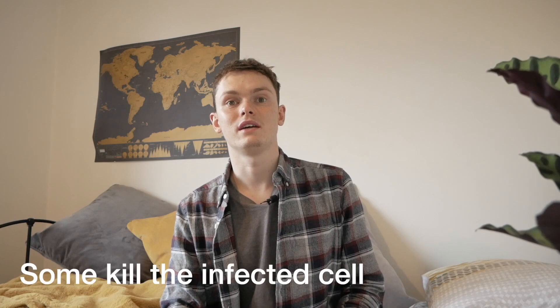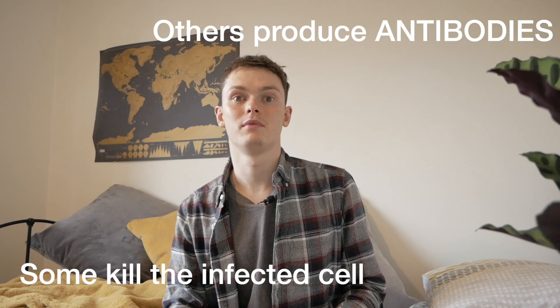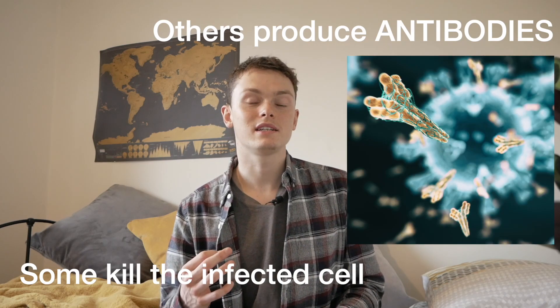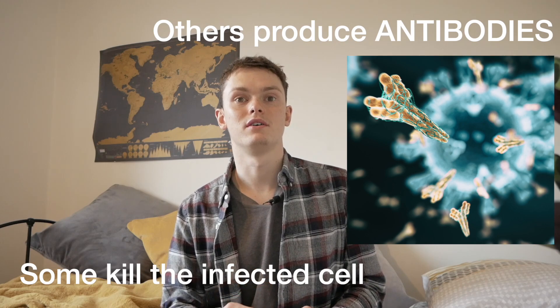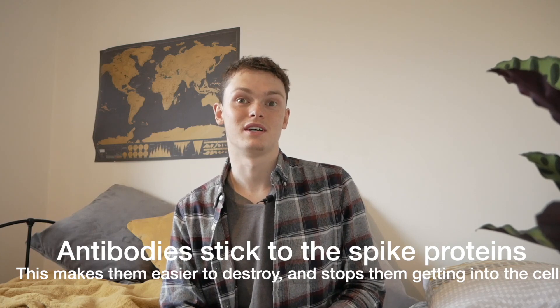Once your body has worked out exactly what type of bug is invading, it can then find the right type of cells to destroy it. There are trillions of different variations of these cells, so this can take quite a long time. Some of these immune cells work by killing the cell which the virus has infected along with the virus inside, and some of them release things called antibodies which stick to the spike proteins on the outside of the coronavirus, making them easier to destroy and stopping them getting into the cells in the first place.